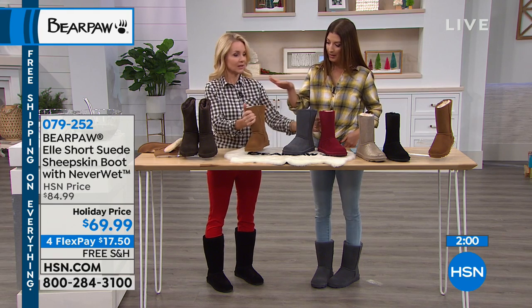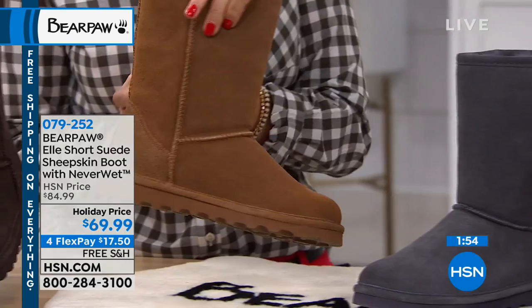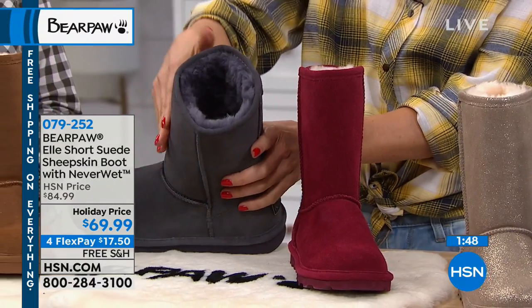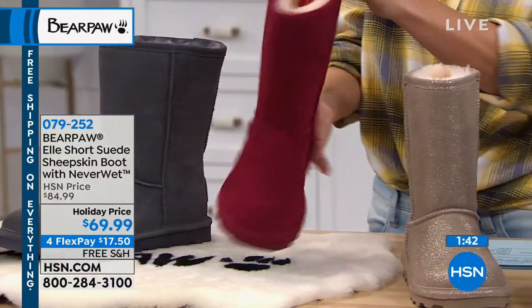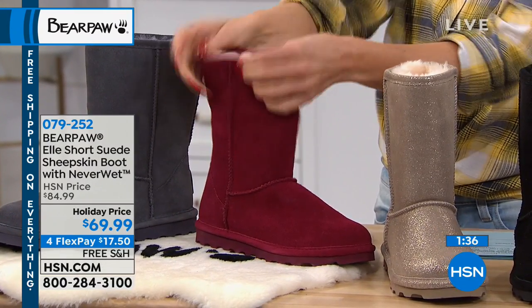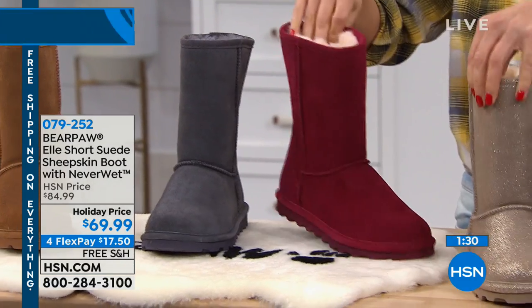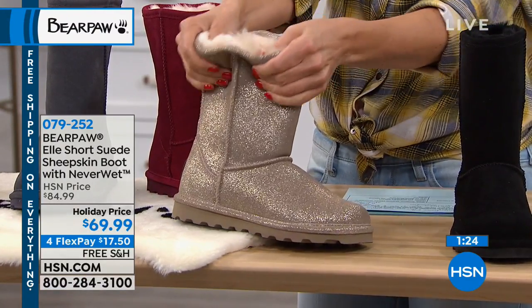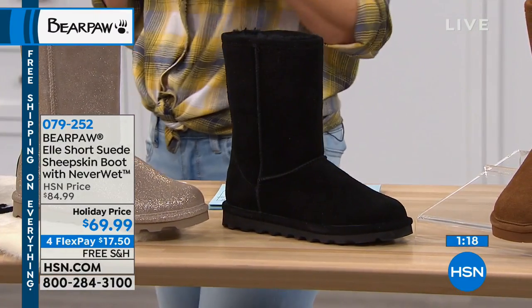For color recap: we have the Chocolate Brown, the Classic Hickory, and the Charcoal — that's a nine-inch shaft height with a twelve-inch leg opening. We also have the Wine, which is so pretty with a nice contrast. The Charcoal has tone-on-tone genuine wool blend lining. This is the Pewter — that champagne gold with sparkle — super fun for a college student or teenager, with a creamy wool blend lining. And we have the black with black tone-on-tone lining.